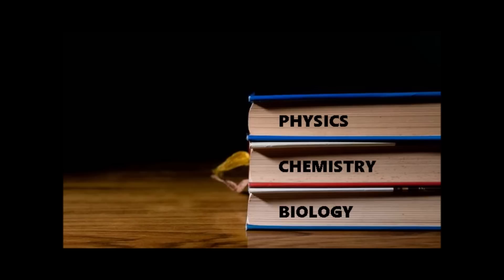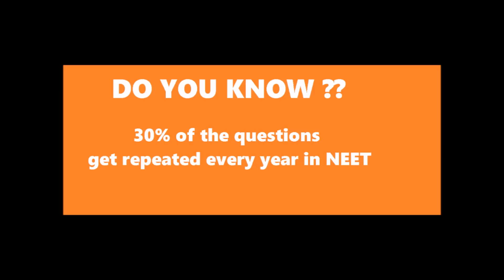If you still have doubts, you can always message or call me. I also want to discuss one additional secret tip — 30% of the questions get repeated every year in the NEET exam. Not directly, but the topic will be the same. For example, if there was a question from kidney regulation, a different question might come from kidney regulation this year. Since you are solving NEET papers daily, you already know the answers for 30% of the NEET questions by the end of this 30-day plan.